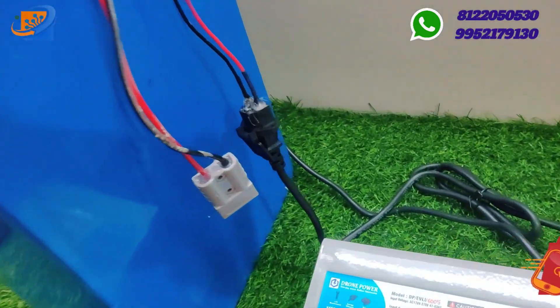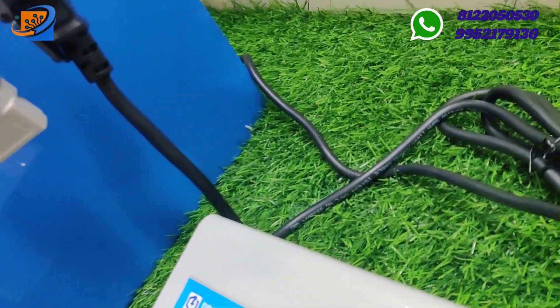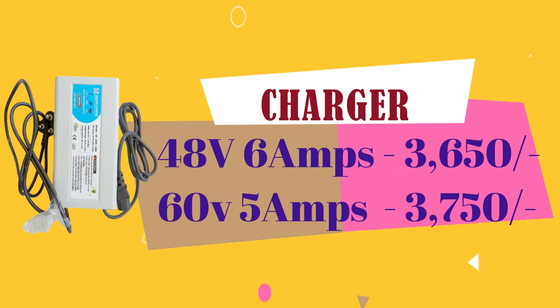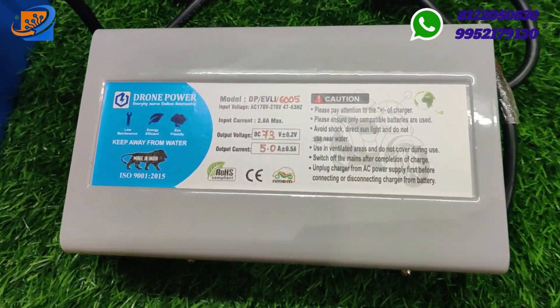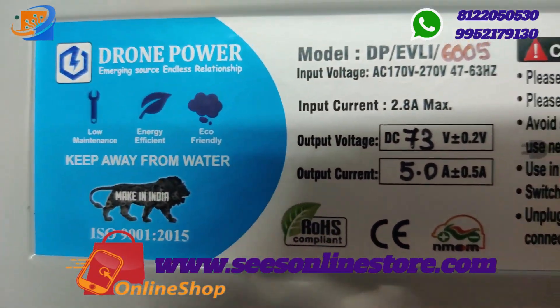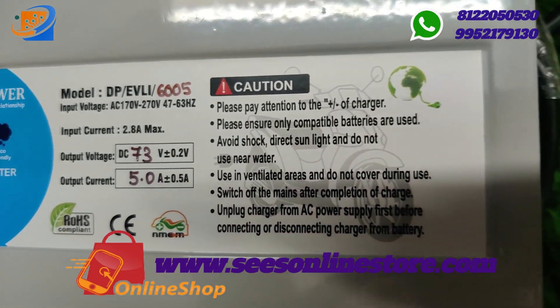We also have lithium ion chargers available. The 48V 6A charger costs ₹3,650 and the 60V 5A charger costs ₹3,750. Both combinations are available. All charger components and detachable batteries are available at Sree Electronics and Embedded Solutions — just check out our website swesonlinestore.com.